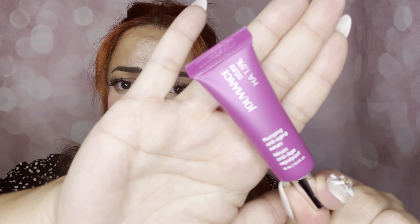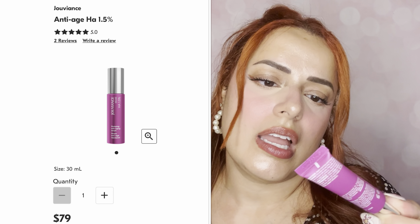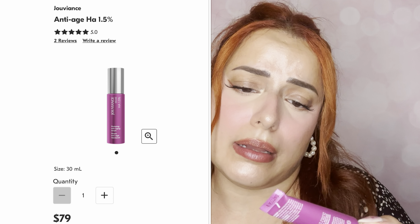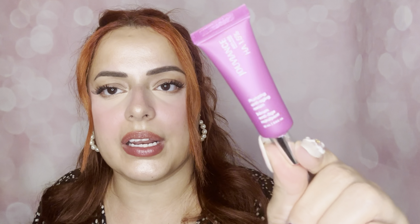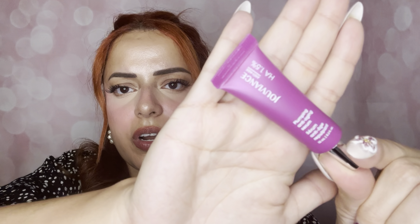Next we have Juveance — a brand I've honestly never heard of before. It's the Anti-Age HA 1.5, a plumping anti-aging serum, which sounds delicious. This one is actually a 10ml, which is pretty nice. It says to apply morning and night, so you can definitely use it both times. I'll have all the full-size prices on screen — excited to try something completely new.